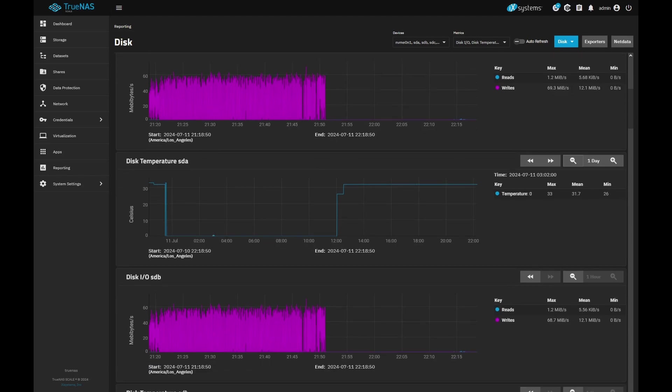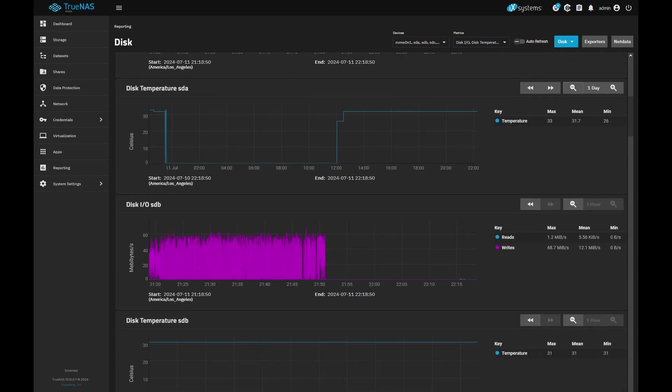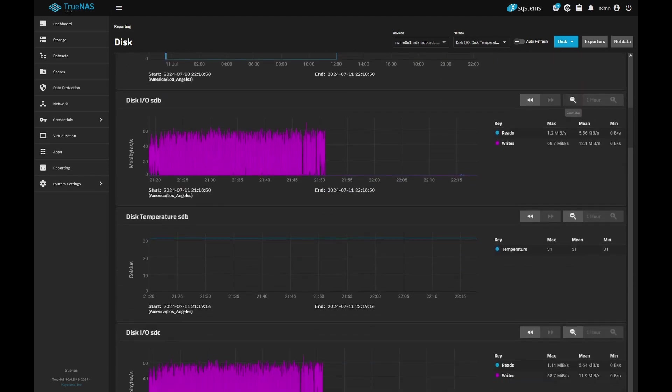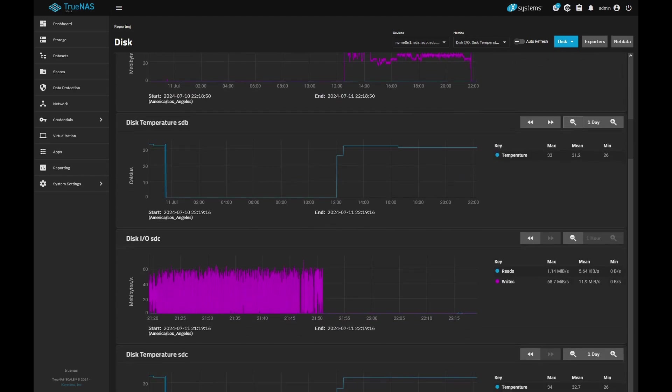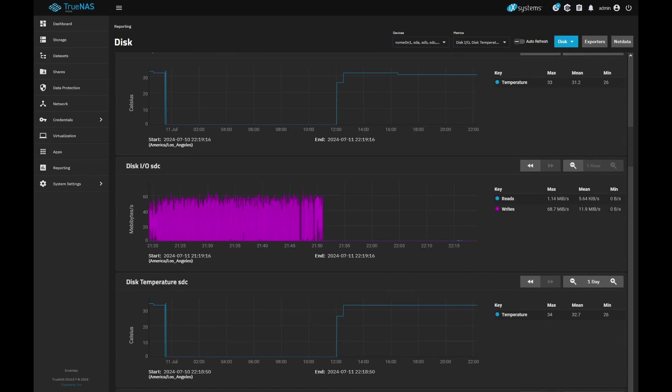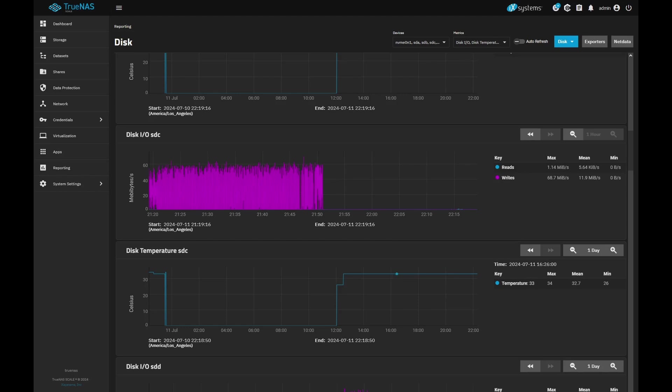I think some of that might be skewed. I'm going to go by the max temperature — most of the time it looks like around 32. Got another drive here at 31, 32 — not bad. I forgot to mention the ambient temperature in my server room right now is a little over 28 Celsius, 83 Fahrenheit. The drives are staying just slightly over ambient.